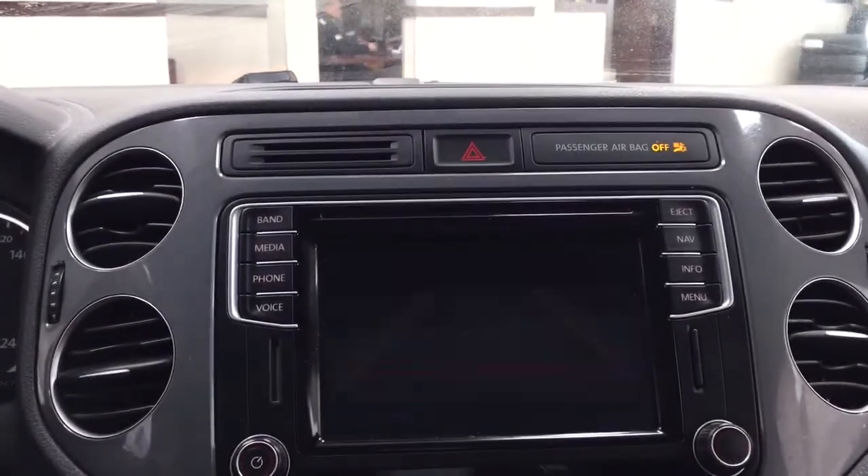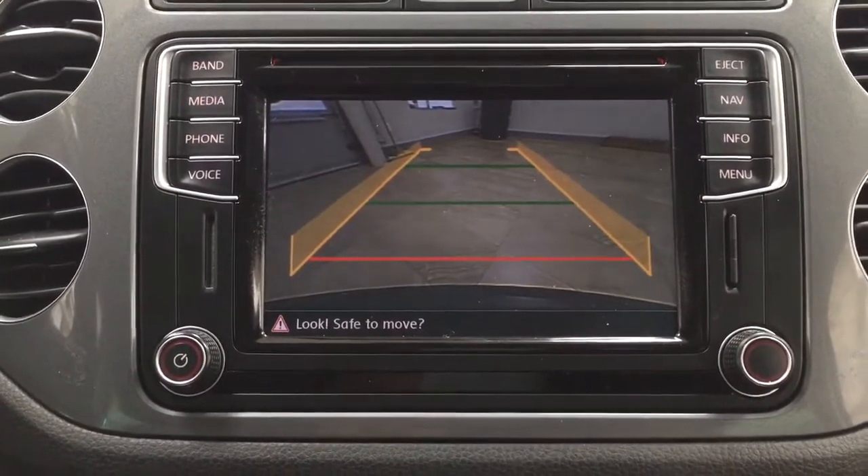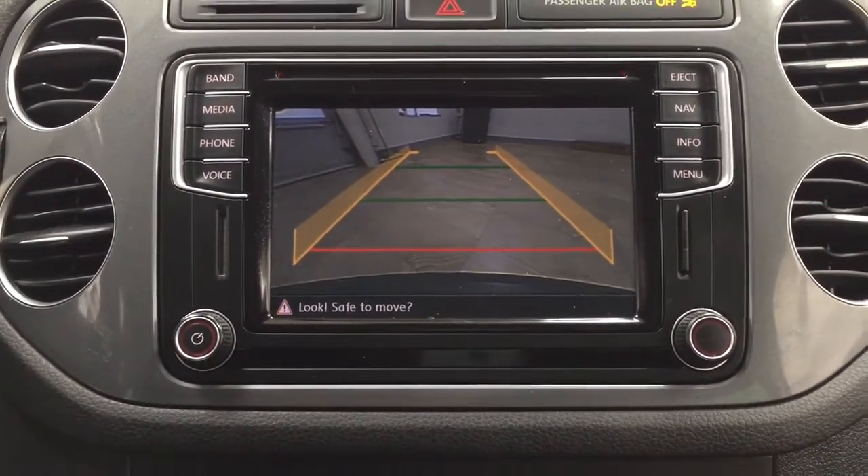Taking a look at the backup camera, as you can see you have those nice guiding lines, and they're making things much easier for you when you're backing into a stall.